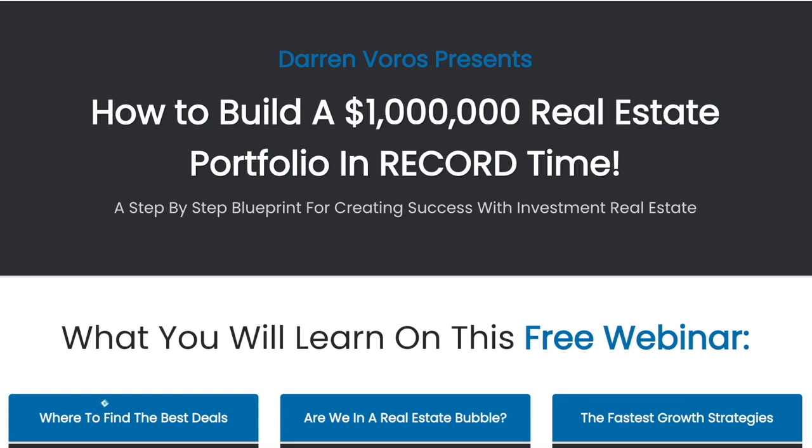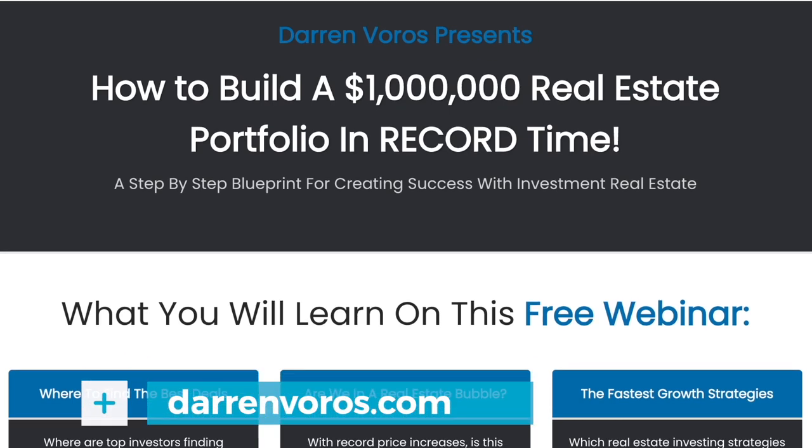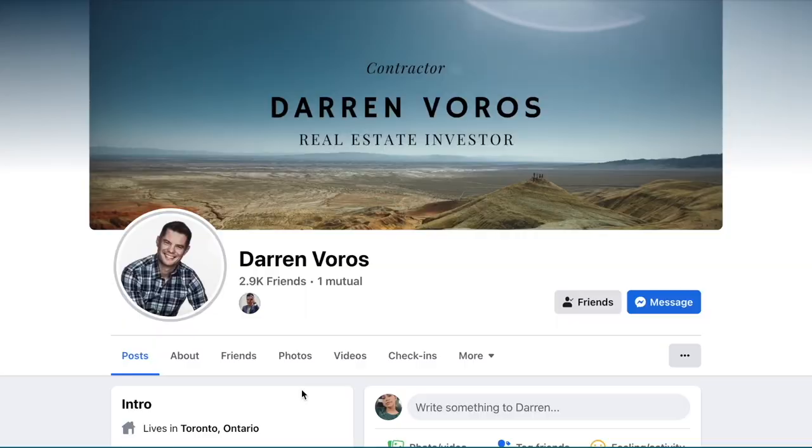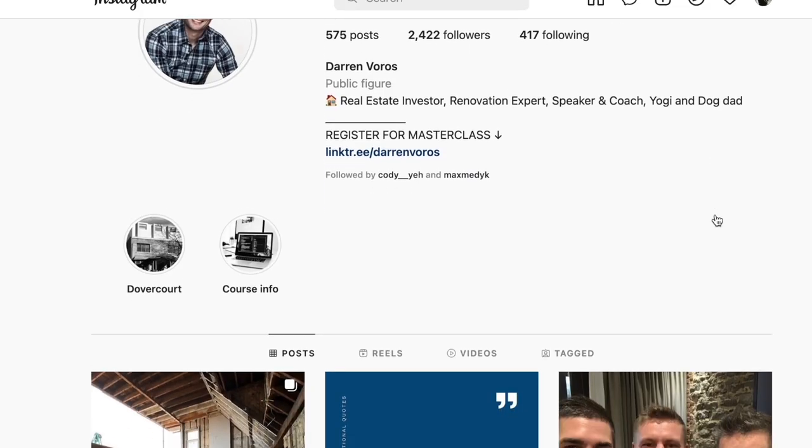If you'd like to learn more about ways to find rental properties, you can check out my masterclass at darrenvoros.com. If you have questions related to finding rental properties or anything else real estate investing related, leave those in the comment section below. You can also follow me on Facebook and Instagram where I post regularly. Thanks for watching and I'll see you on Tuesday.